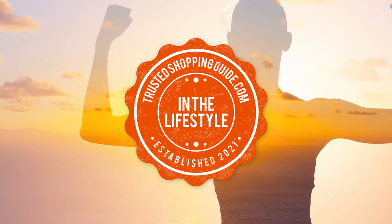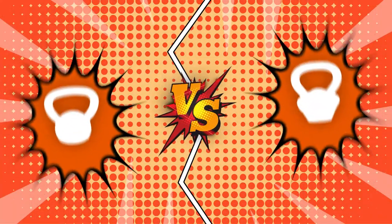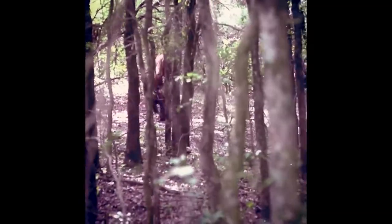Welcome back lifestyle enthusiasts! We are TrustedShopperGuide.com and today we are in the lifestyle space. In this video, two kettlebell brands will be going head-to-head. We have the King's Powder Coat Kettlebell and the Onnit 18-pound Howler Primal Bell Kettlebell. Kettlebells are widely used by fitness enthusiasts as they offer a broad range of workouts to build muscle and reduce fats.